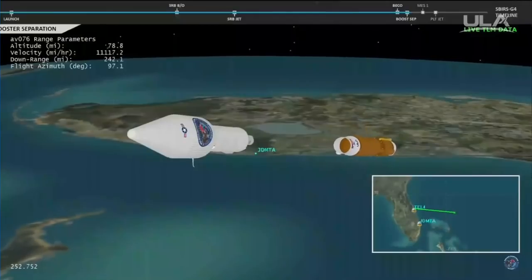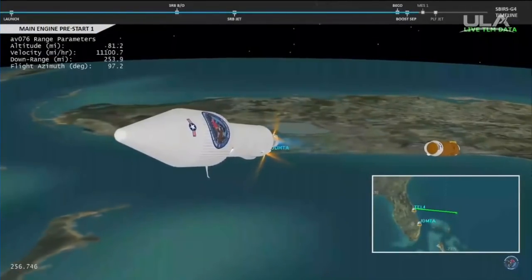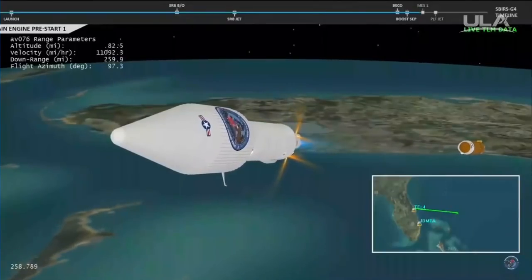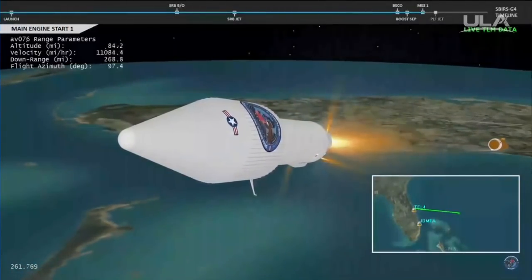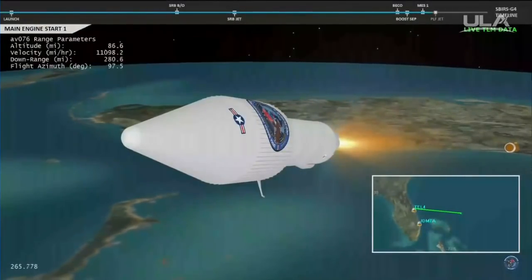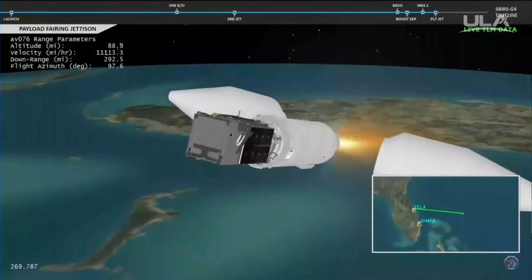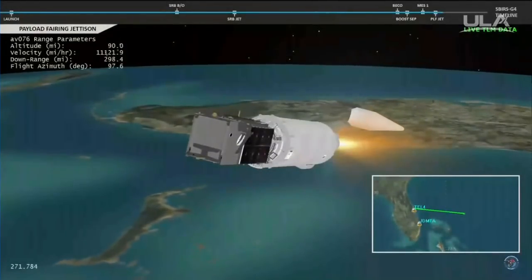Box and fuel pre-start on the RL-10. GN2 purge firing is underway. We have ignition and full thrust on the RL-10. We have payload fairing jettison — indications are a good jettison.